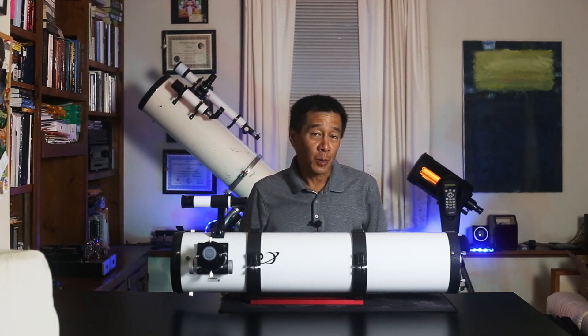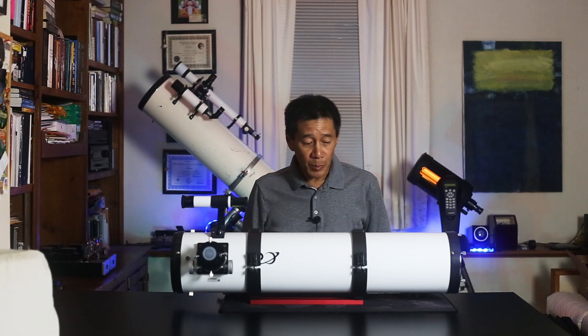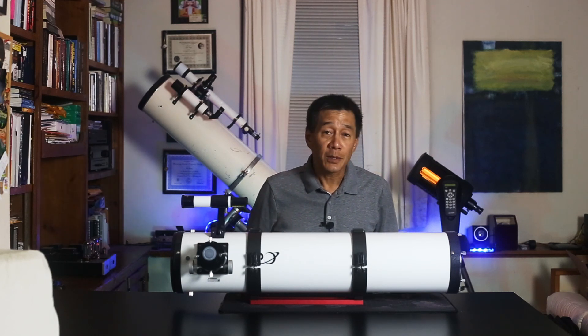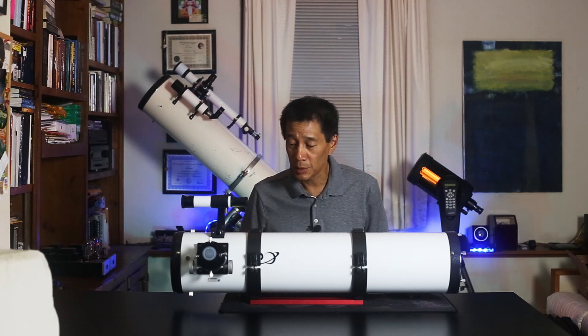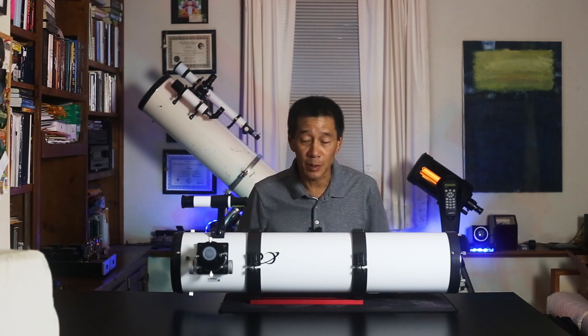As I film this right now, Agena Astro actually seems to have the biggest variety of products that you can buy. There are reflectors like this one, there are Cassegrains, and there are even some RCs in 6-inch, 8-inch, 10-inch, and even 12-inch variants. The 6-inch telescope here is available in an F4, an F5, an F6, and possibly even some others.